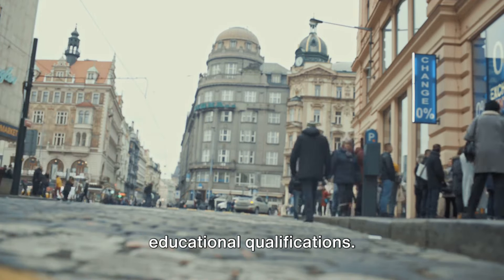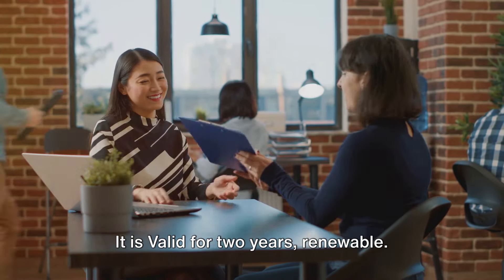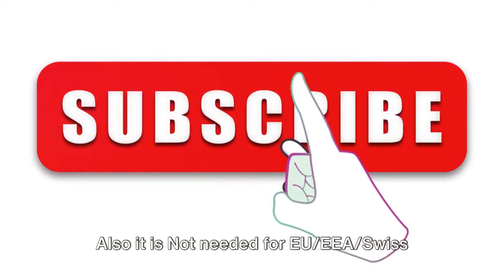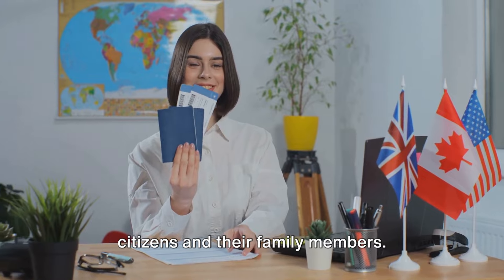EU Blue Card: it is issued to non-EU citizens with higher professional or educational qualifications, it requires a job offer from a Czech employer, it is valid for two years and renewable. It is not needed for EU/EEA/Swiss citizens and their family members.